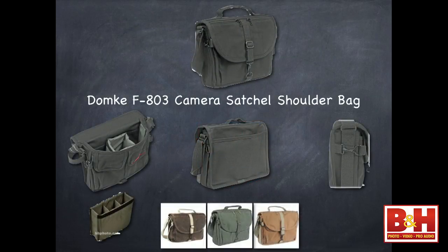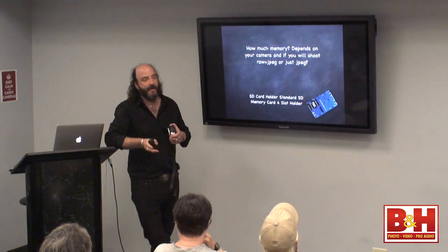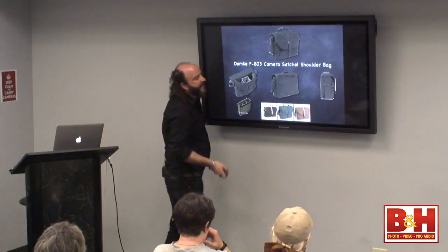Here's the bag I was recommending — the Domke F-803 bag, which is a pretty cool and very discreet bag. It comes in a couple of different finishes: black, olive, tan, and a Distressed version that's a bit more waterproof. I think it's a sharp-looking bag — you look like a real journalist with it. How much memory do you want to bring? If shooting RAW and JPEG, bring at least 32 gigabytes. If just shooting JPEG, a 16-gigabyte card was good enough for me. I like working with at least two cards — in case anything happens, I've got a backup.